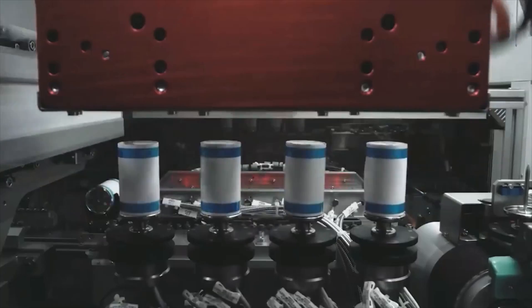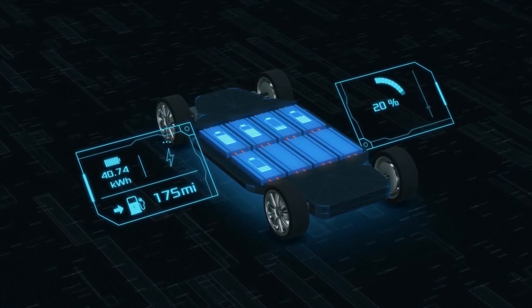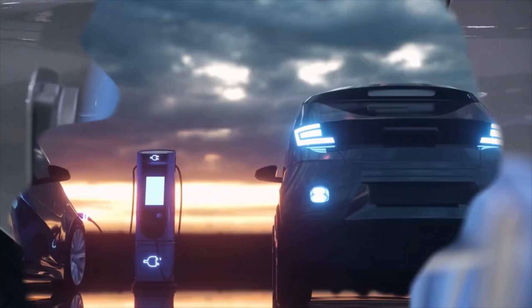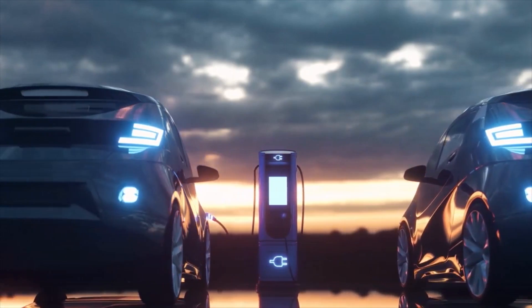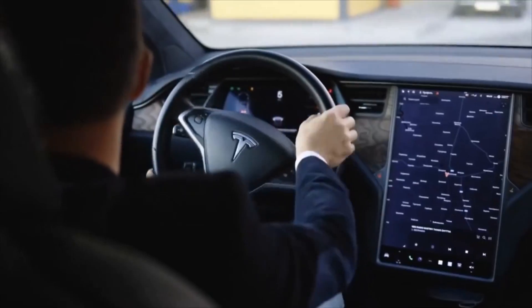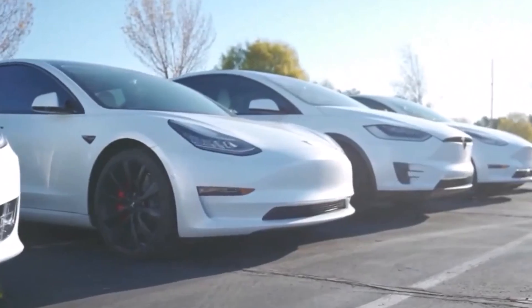Furthermore, this new battery technology allows for faster charging times. In fact, Tesla claims that its new batteries can be charged to 80% capacity in just 15 minutes. This is a significant improvement over current charging periods, which can range from 30 minutes to several hours depending on the car and charging station.